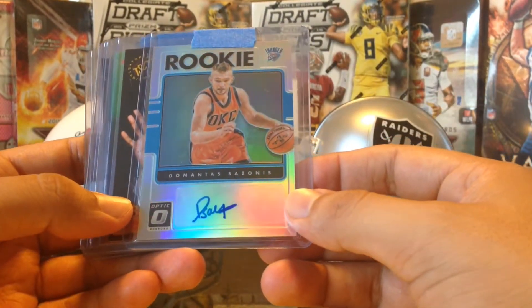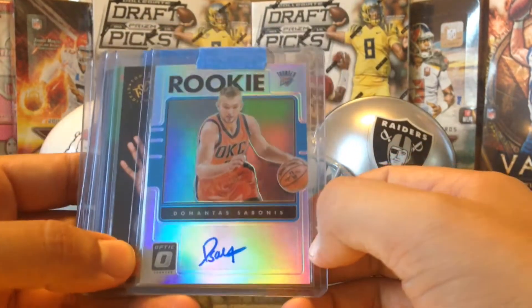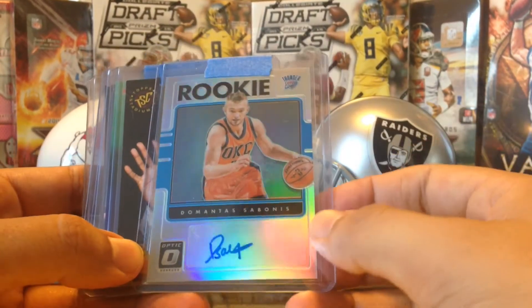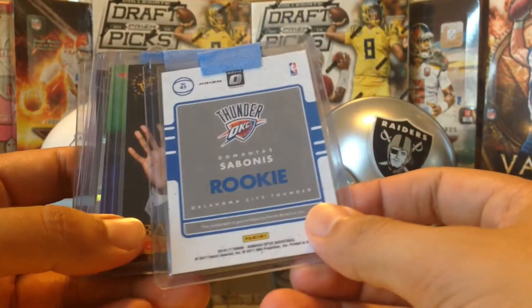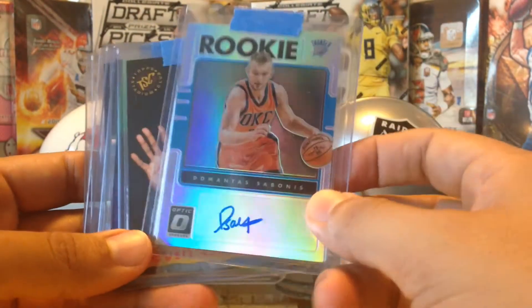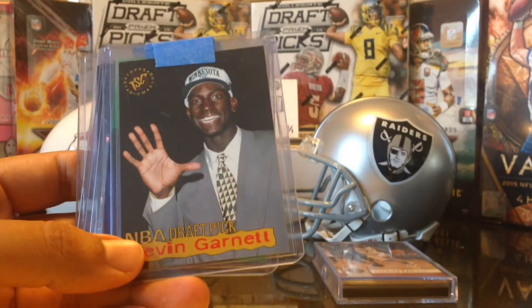Look at this — Domantas Sabonis, very cool! He's now with the Indiana Pacers. Rookie auto, very awesome. He played on — I believe he was really good. It's a Prizm too, very cool autograph. Thank you so much Mikey.